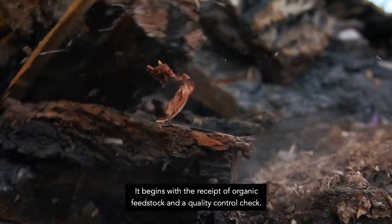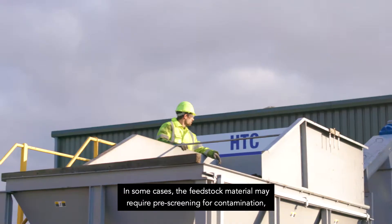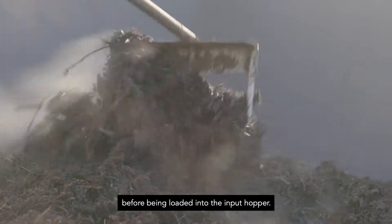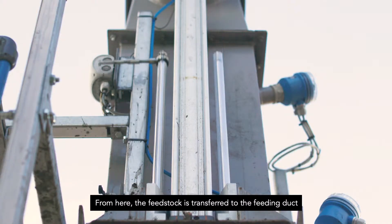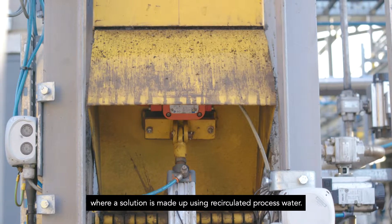The process begins with receipt of organic feedstock and a quality control check. In some cases the feedstock material may require pre-screening for contamination before being loaded into the input hopper. From here the feedstock is transferred to the feeding duct, where a solution is made up using recirculated process water.